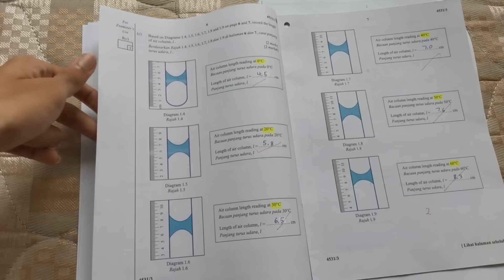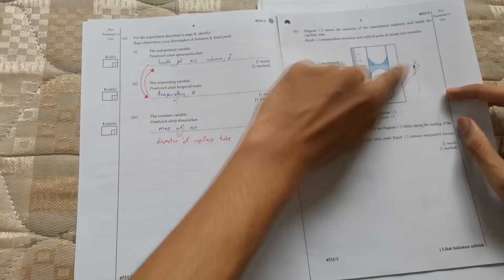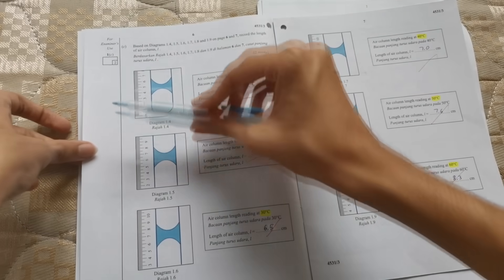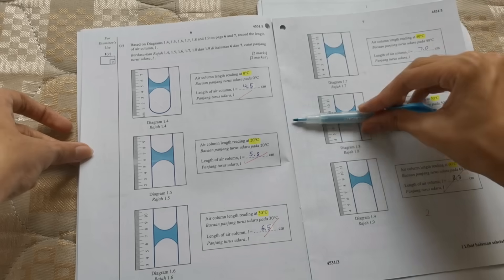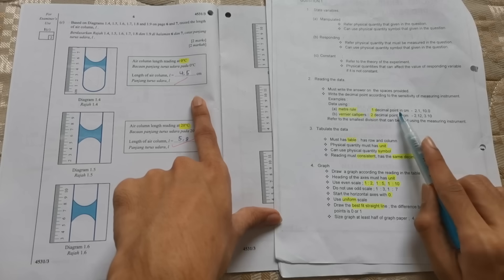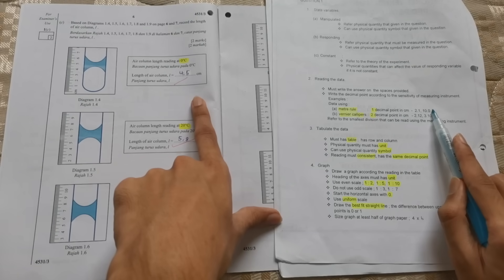Recording the values is the easiest part — they've literally already shown you how to do it. If you want to make it easier, use a ruler and draw a line across all the readings to make sure your answers are correct. When writing data, remember: if it's a meter rule, write 1 decimal point, for example 2.1 or 10.0. Even zeros must be written. For a Vernier caliper, it's 2 decimal places.